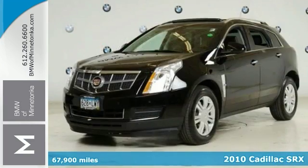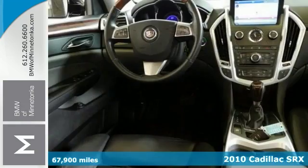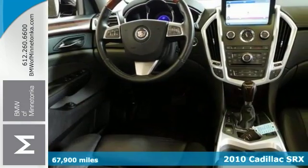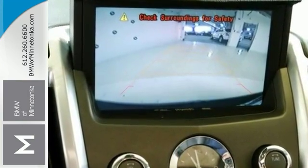Here's a 2010 Cadillac SRX with all-wheel drive. It's nicely equipped with a moonroof, heated leather seats and navigation. It earned high marks for overall performance and design.